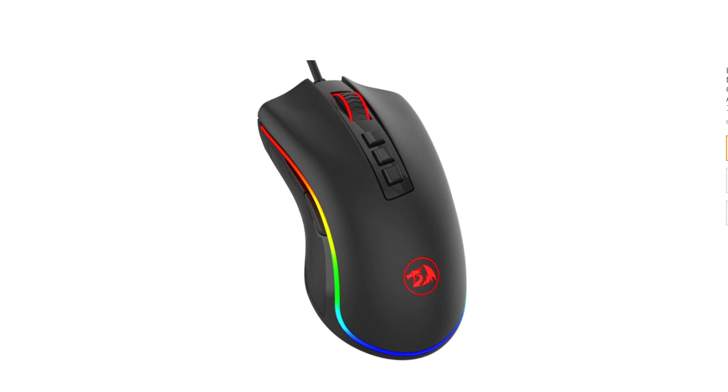With its plug-and-play functionality, you can simply connect the mouse and start gaming without the need for additional software installation. Whether you're a casual gamer or a competitive e-sports enthusiast, the Redragon M711 Cobra Gaming Mouse offers the features and performance to elevate your gaming experience to the next level.